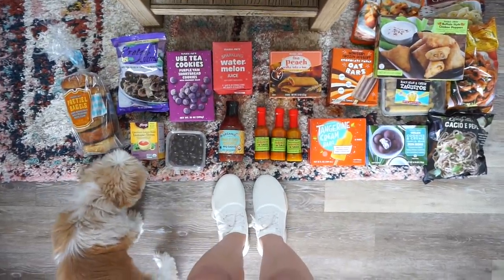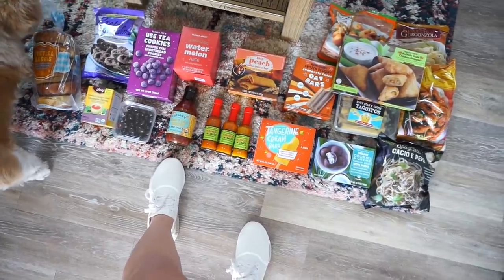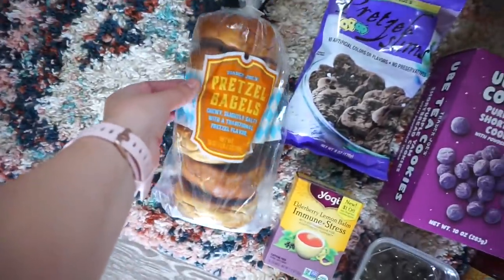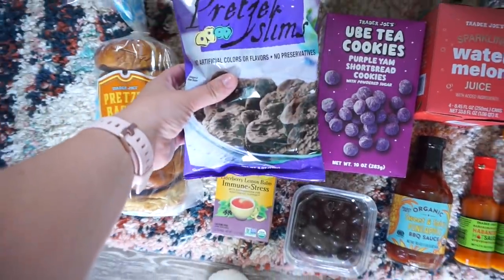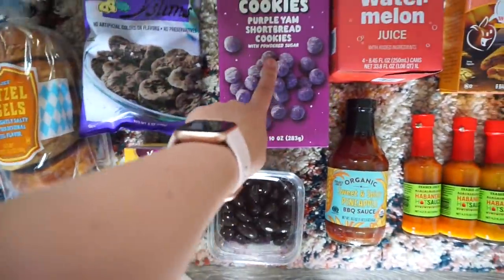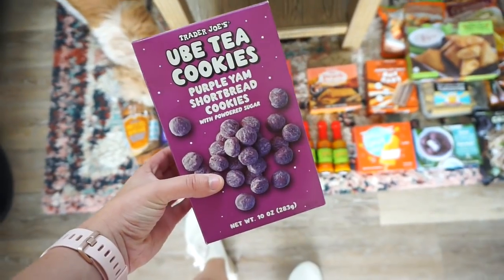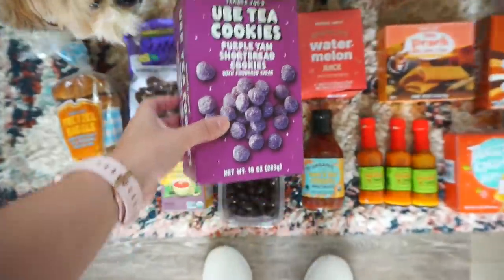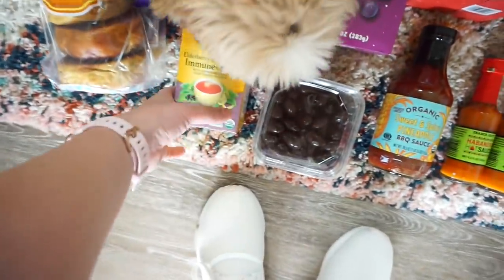Hi guys, welcome back! It's Sunday and we went to Trader Joe's so I wanted to share everything that we got — a lot of new summer things and snacks. We got pretzel bagels because I tried these before and they're really yummy. We have pretzel slims — chocolate covered pretzels. And these we just tried: ube tea cookies, purple yam shortbread cookies. These are actually really delicious, highly recommend. Kind of mad I only got one box.